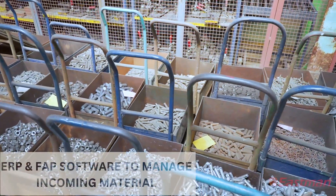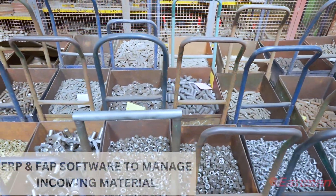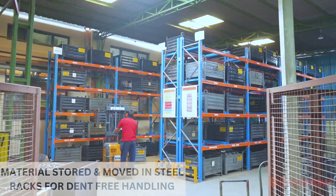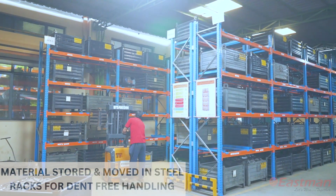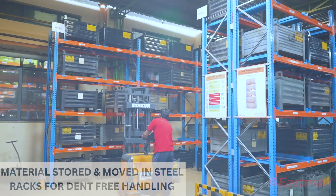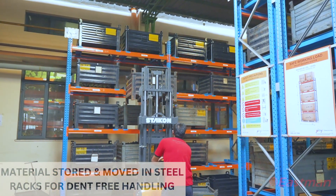ERP and SAP software are deployed at JRS Farm Parts to keep a check on stacked quantities. At JRS Farm Parts, we follow a mopping-on-floor concept and material is moved through shop floors within the company in steel bins through forklift for dent and scratch-free material.